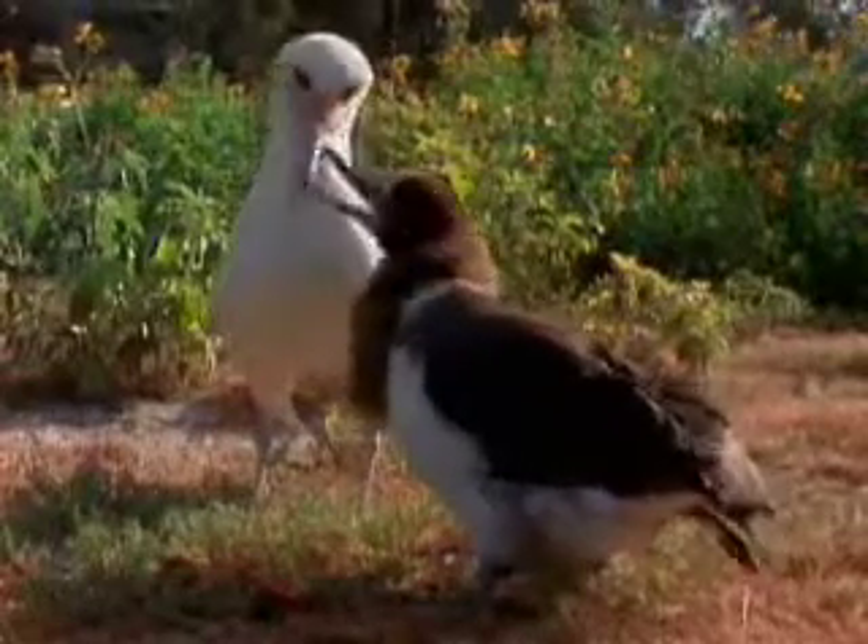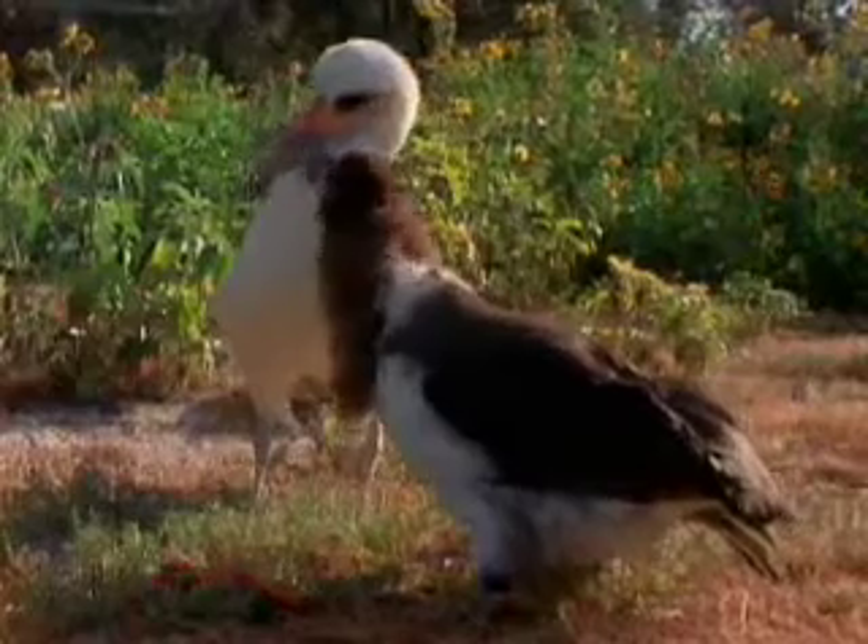Other young birds, like this albatross, are altricial and must wait to be fed by parents.